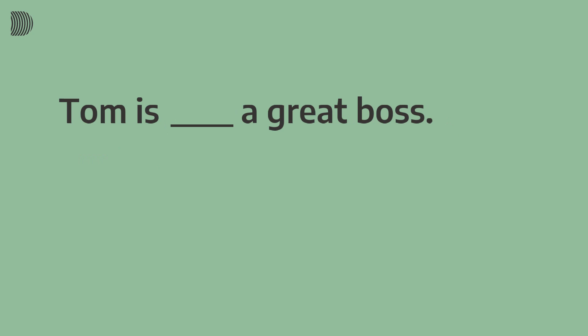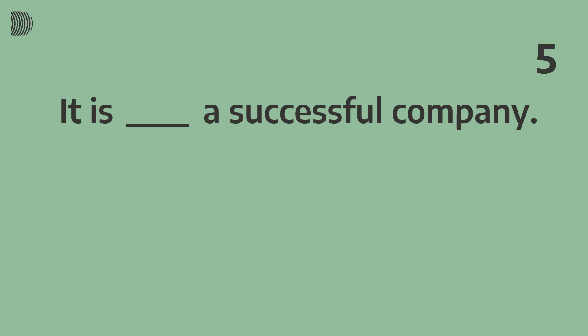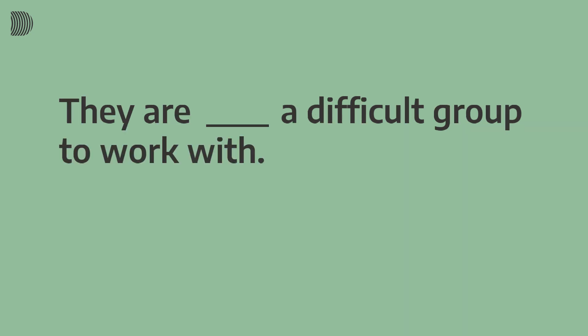'Tom is [beep] a great boss.' The answer: 'Tom is such a great boss.' 'Lisa has given me [beep] much helpful advice.' The answer: 'Lisa has given me so much helpful advice.' 'It is [beep] a successful company.' The answer: 'It is such a successful company.' 'They are [beep] a difficult group to work with.' The answer: 'They are such a difficult group to work with.'